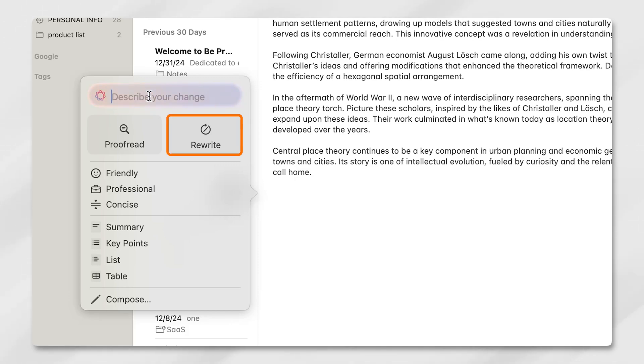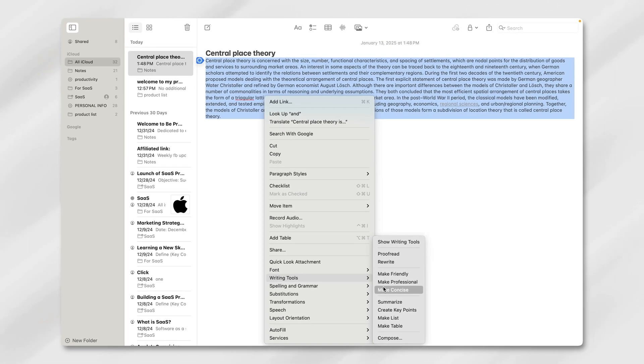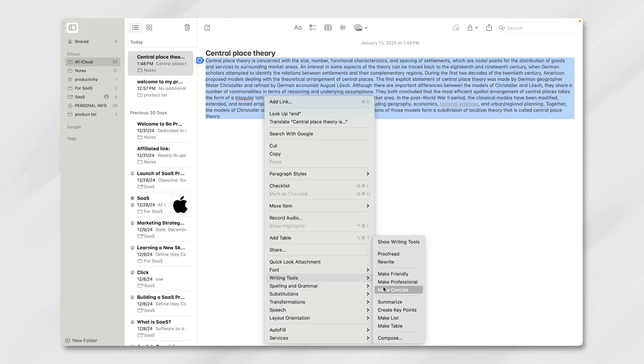Rewriting is where things started to feel a bit more experimental. You can select text, choose a tone — friendly, professional, or concise — and let the AI rework it. We found that while the tool is decent at making adjustments, it's still bound by what you give it. If the original note is vague, the AI doesn't add much clarity.